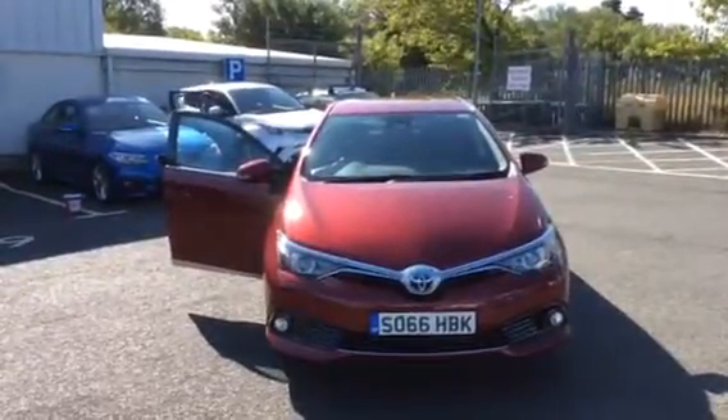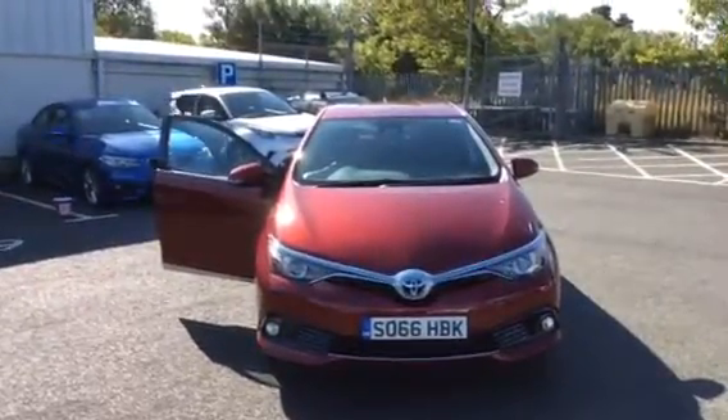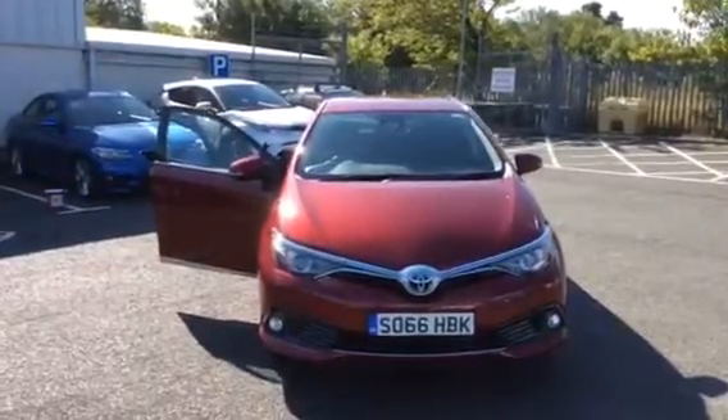Good morning from Toyota in St. Boswells. Thank you for taking the time to watch this short video clip of the Toyota Auris design model.